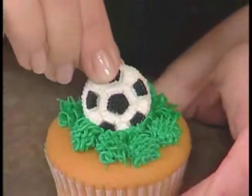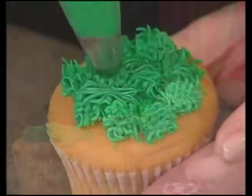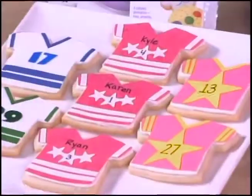Cover all bases with sporting fun cupcakes. Decorations highlighting various sports can be fielded in green icing pull-out grass. Customized with team colors and players' numbers on Jerseylicious cookies.